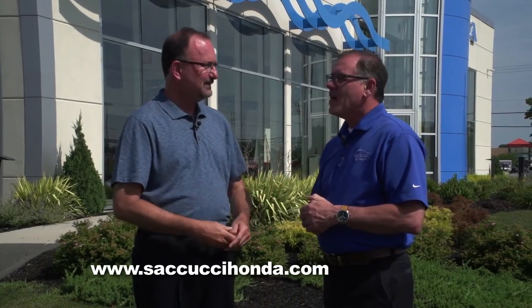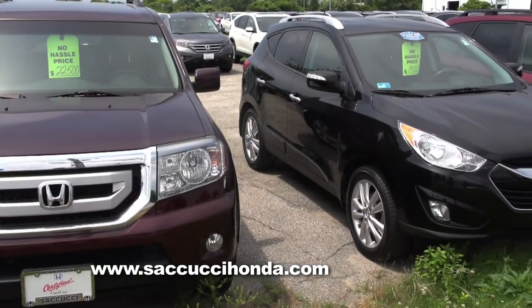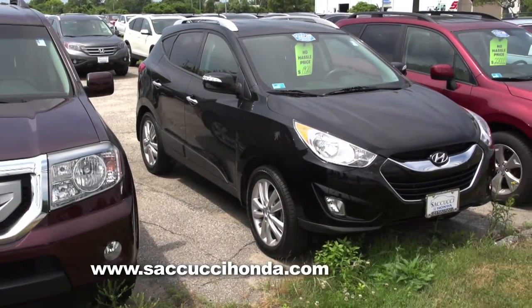Some people get confused between a wholesale value of the car, a trade-in value, and retail — and there is a difference. Out on our lot, we have quite a few used cars, and those are all at what we'd call retail. Those cars have been maintained by our service department, they've gone through a rigorous inspection, and they've been put out front for retail sale.